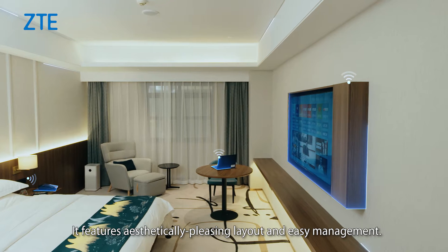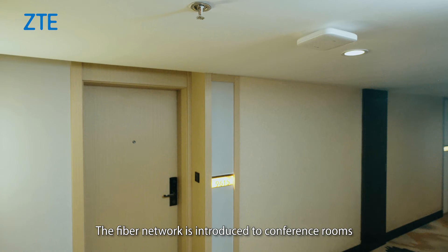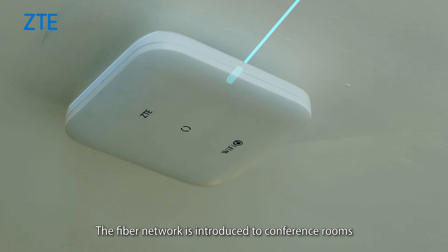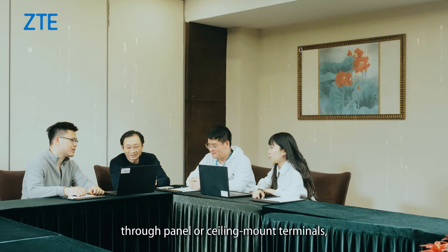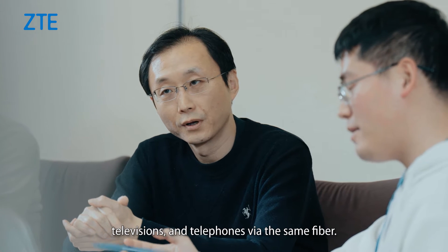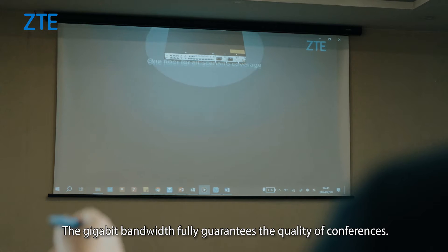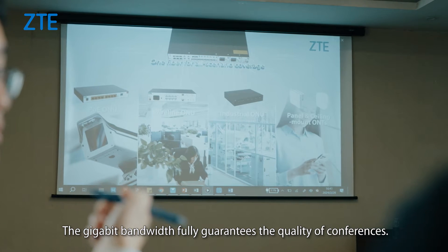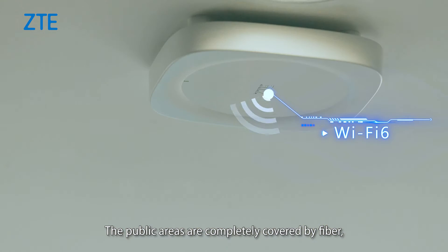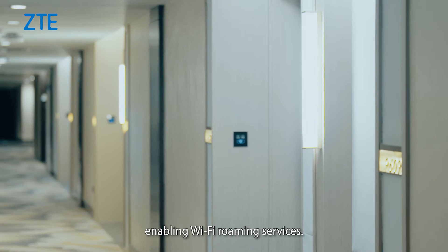It features an aesthetically pleasing layout and easy management. The fiber network is introduced to conference rooms through panel or ceiling mount terminals, allowing access to video conferences, televisions, and telephones via the same fiber. The gigabyte bandwidth fully guarantees the quality of conferences. The public areas are completely covered by fiber, enabling Wi-Fi roaming services.